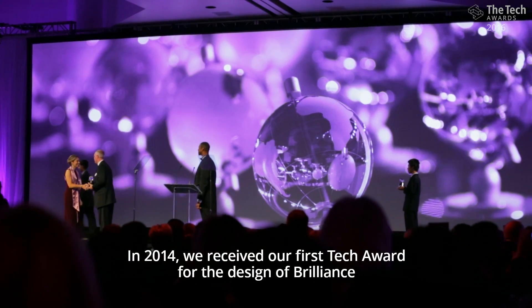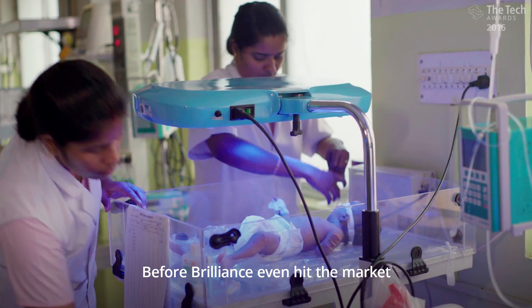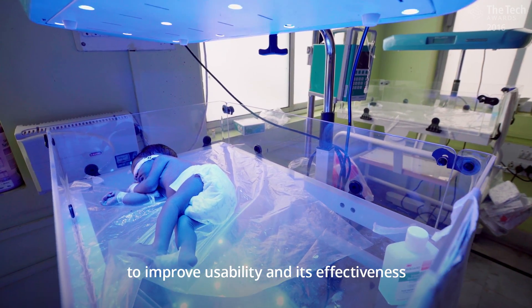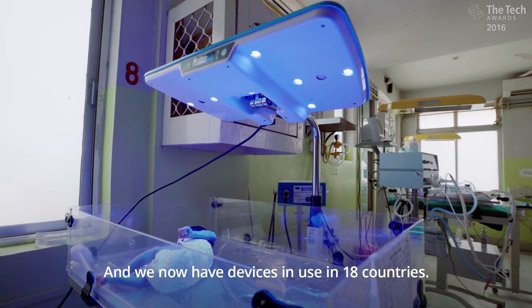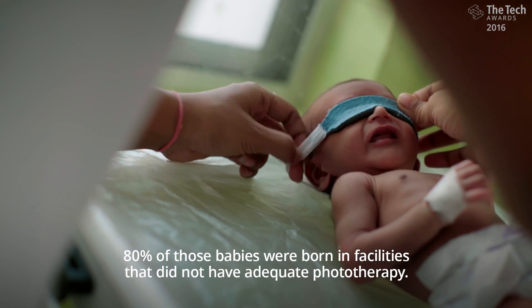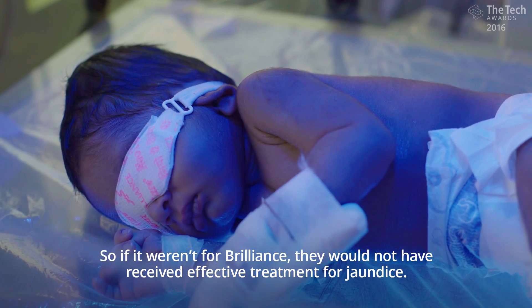In 2014, we received our first tech award for the design of Brilliance, but we weren't done yet. Before Brilliance even hit the market, we were thinking about what features we would add to improve usability and its effectiveness, which ended up being Brilliance Pro, our newest embodiment of Brilliance. And we now have devices in use in 18 countries. To date, Brilliance has treated over 175,000 babies with severe jaundice. 80% of those babies were born in facilities that did not have adequate phototherapy, so if it weren't for Brilliance, they would not have received effective treatment for jaundice.